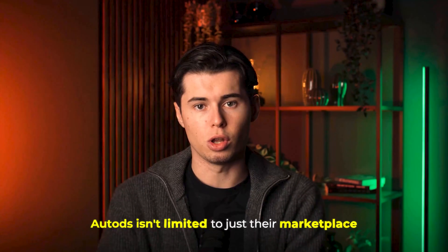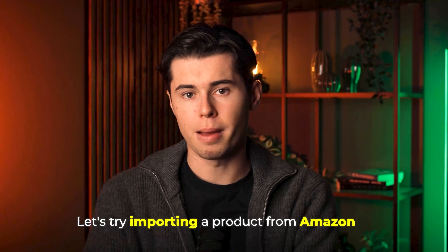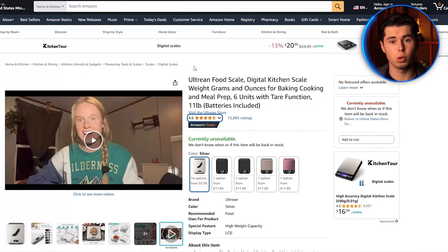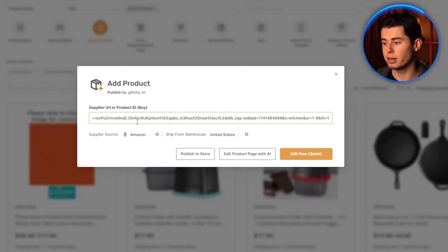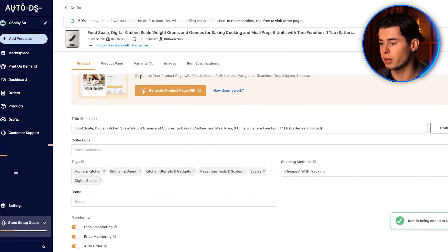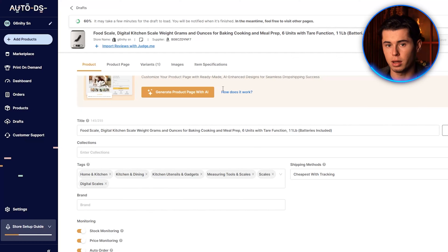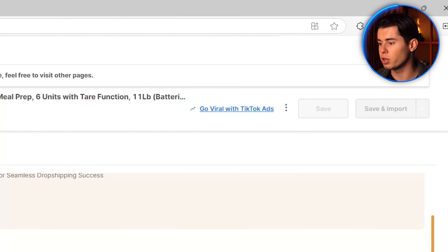AutoDS isn't limited to just their marketplace — you can import products from dozens of suppliers like Amazon, AliExpress, Walmart, and many more. Let's try importing from Amazon. Click 'add products' then 'single product,' and find a product on Amazon that fits your niche. Once you find a suitable product, copy its link, go back to AutoDS, and paste it. AutoDS will automatically detect it's an Amazon product and set the region to US. I recommend clicking 'edit now' instead of immediately publishing so you can optimize the title and description with AI. Under the monitoring section, make sure to enable stock and price monitoring — this will automatically update your store if the product goes out of stock or if the price changes, preventing you from selling unavailable products or losing money. Click 'save and import' and the product will be added to your store.